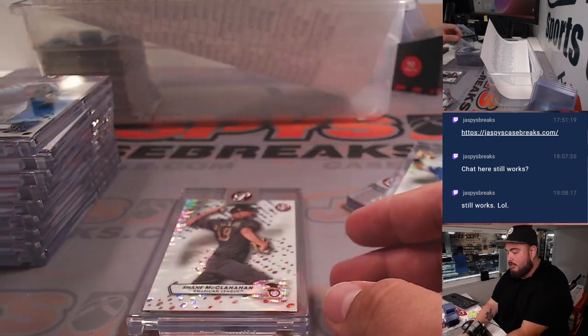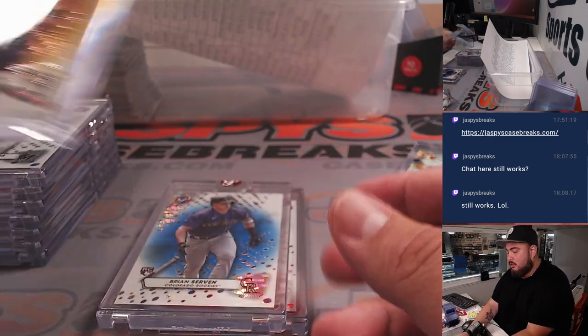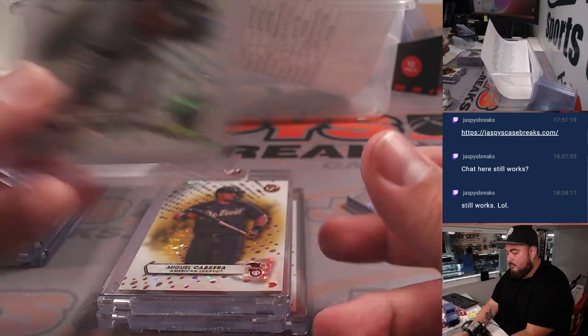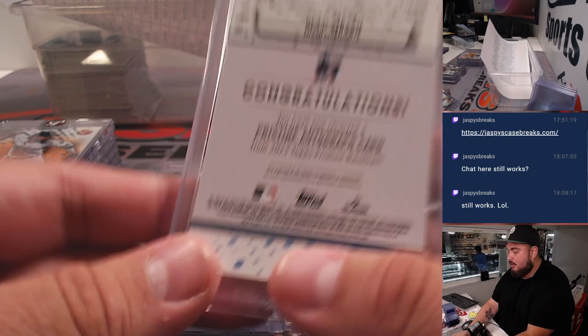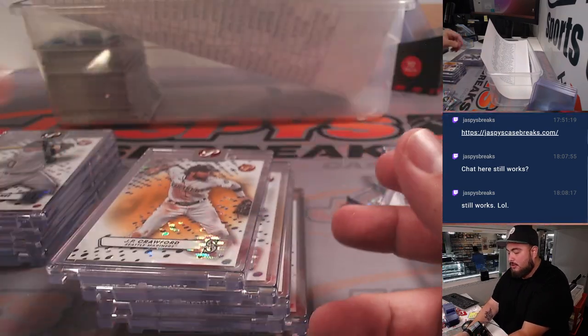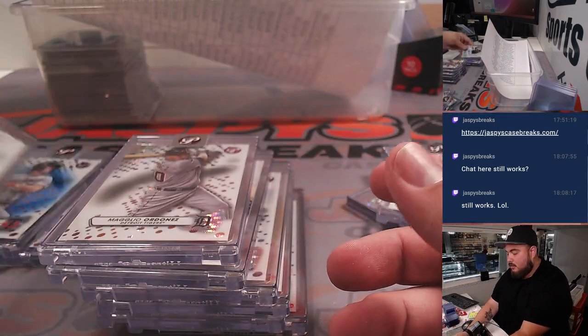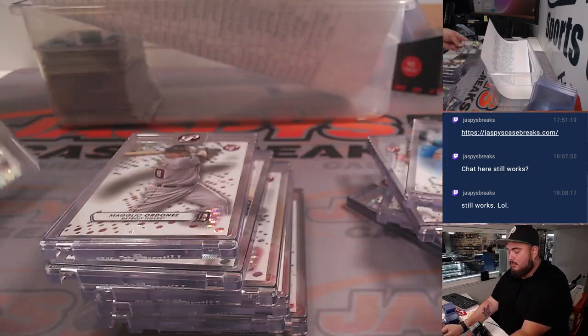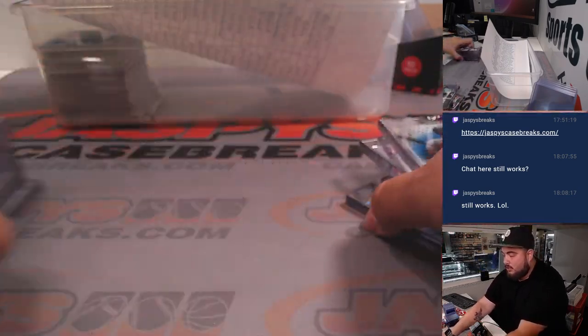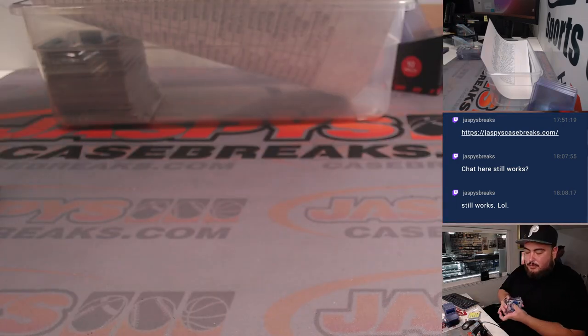Josh Jung autograph uncirculated. Uncirculated gold Cabrera. Gontaro. We got a Max Mayer gold out of 50. Orange J.P. Crawford. Ordonez. Tyler Freeman autograph. Max Kepler blue. And Tony Gonsolin. There are some base cards there, but that's just some base cards.